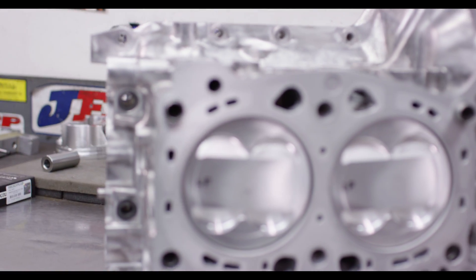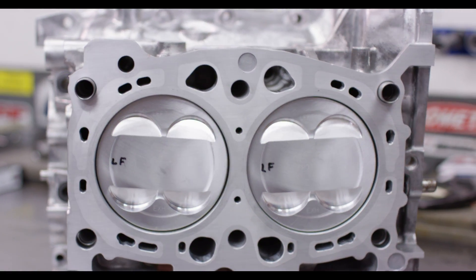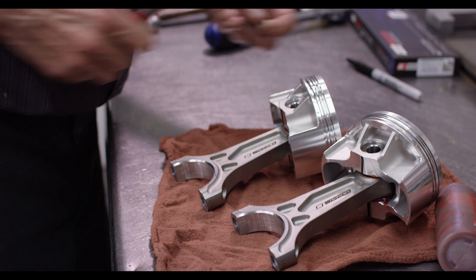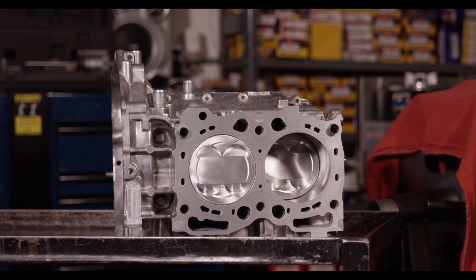We use the JE Pistons for their weight and their design. We really like the JE Pistons. They're a great option, and we offer them in any of our short block packages for all of the platforms available.